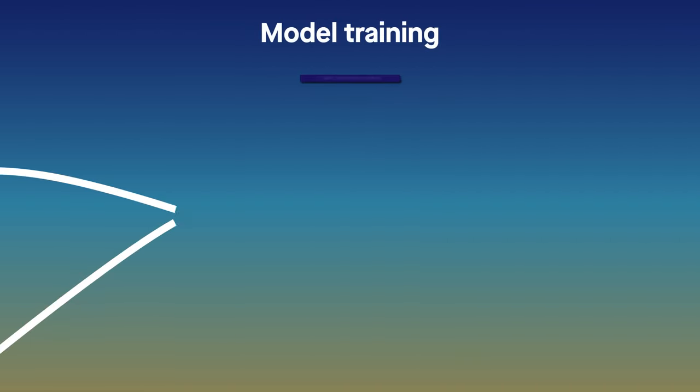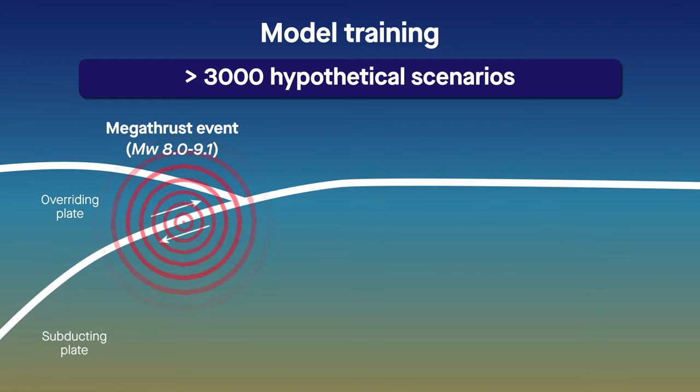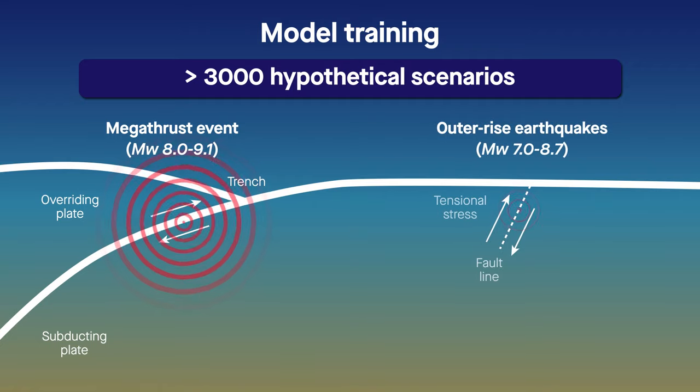The model was trained on more than 3,000 hypothetical scenarios, ranging from megathrust events like the one that gave rise to the 2011 tsunami, to less intense outer-rise earthquakes.